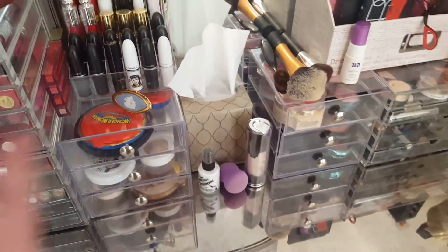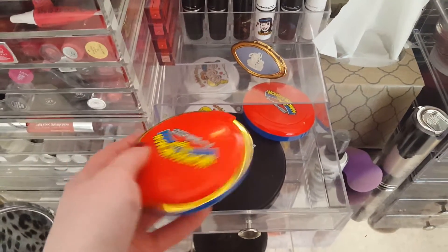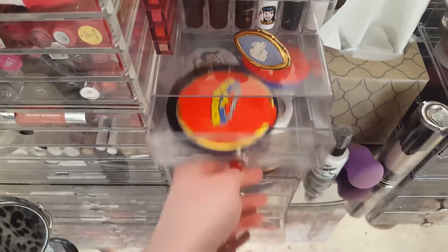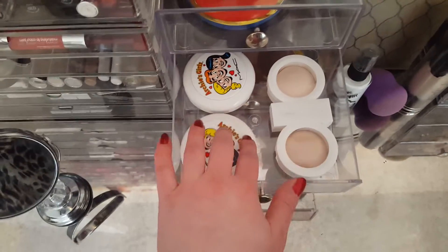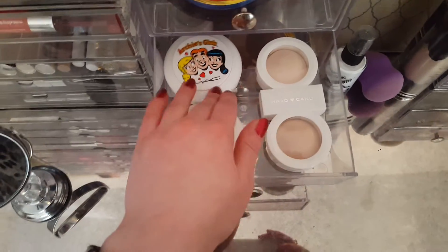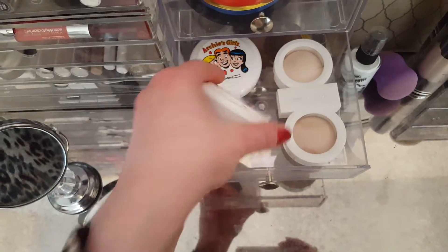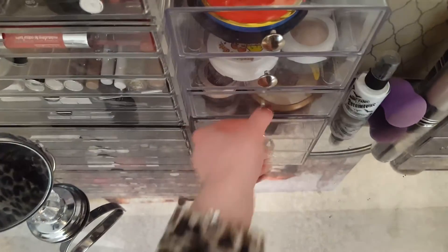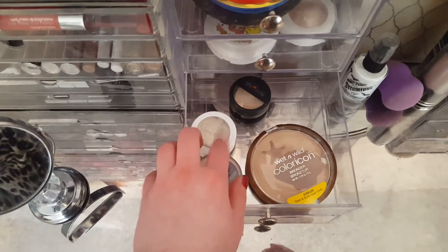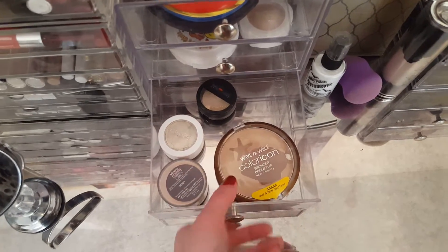In these two three-drawer units I keep highlighters, contour bronzers, and blushes. I have palettes that have all of them — blush, highlight, and contour — like the It Cosmetics one, a couple of Wonder Woman from MAC. In here I have highlights including the Hard Candy one, which I keep trying to make work but it's just not working for me — kind of disappointing because it was like $8, which is expensive for Hard Candy. I have a couple of Archie ones that were technically blushes but really more of a highlight. Down here I have more highlights — ColourPop, Laura Geller, Maybelline, Wet n' Wild — that one is awesome, for three or four dollars you get a lot of product including the contour or bronzer.